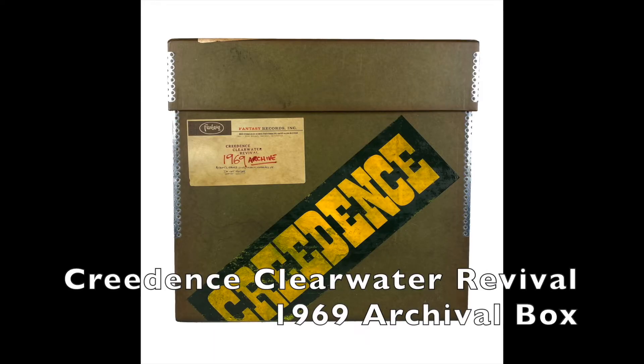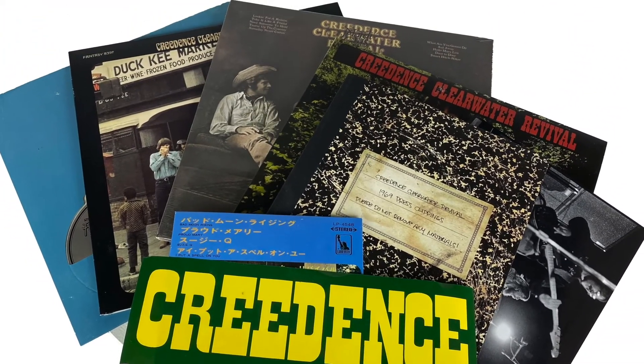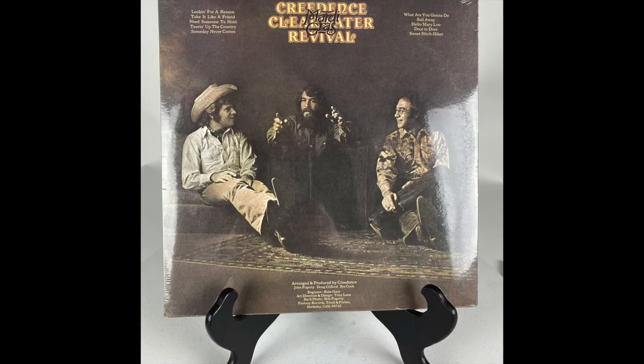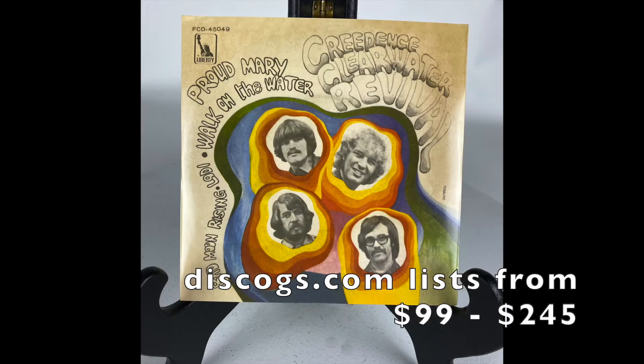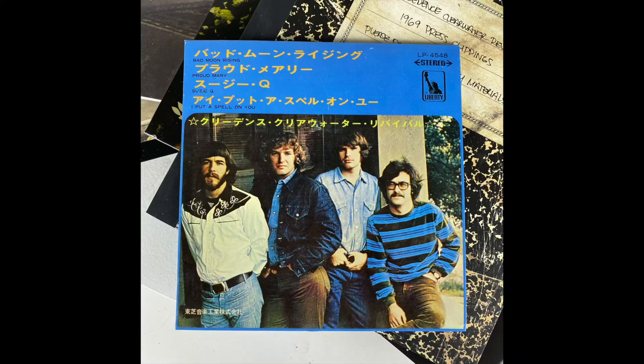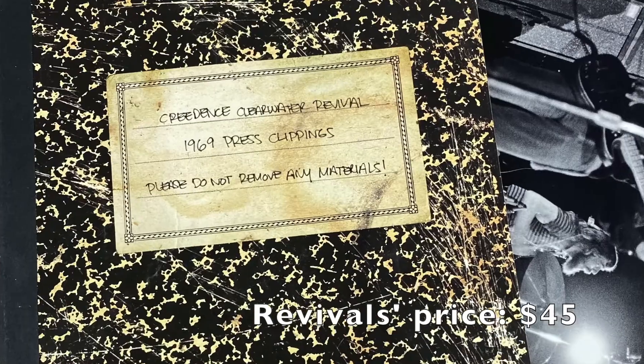With classic equipment comes classic rock. This is the Creedence Clearwater Revival 1969 Archive Box. Released in April of 2016, the theme box includes reissues of three LPs, three international EPs, three CDs, a bumper sticker, and a collection of recreated press clippings and memorabilia, including concert tickets.